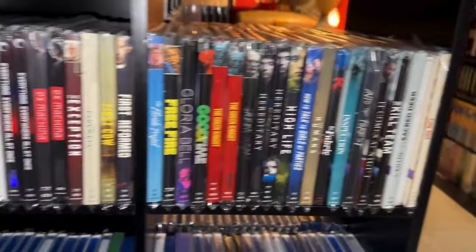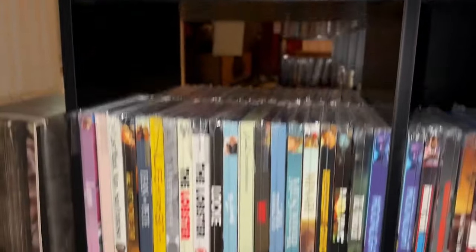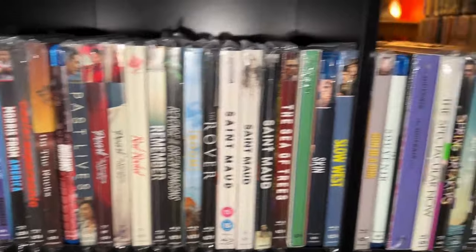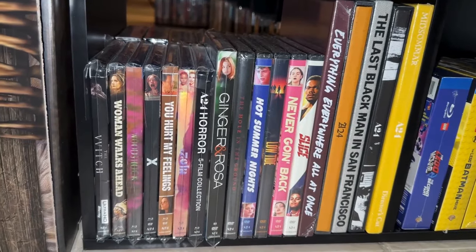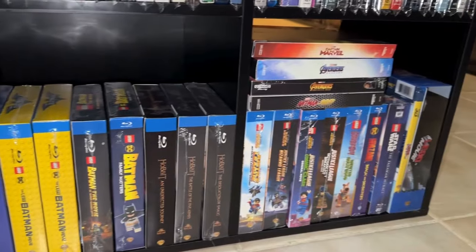Back here I've got my A24 collection — all of these are my A24 titles with Blu-rays and 4Ks combined. Then I've got some of the nicer sets from A24, and then I've got my Lego box sets down at the bottom.